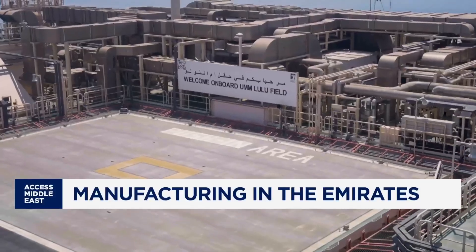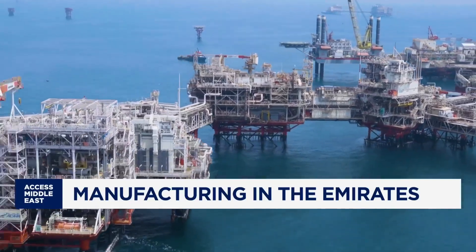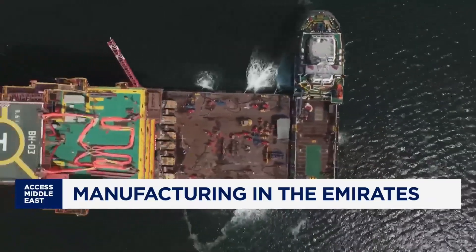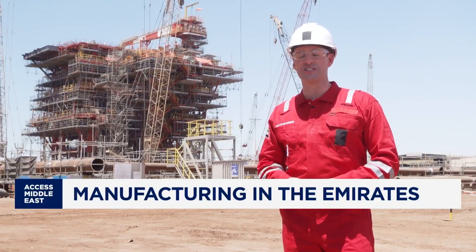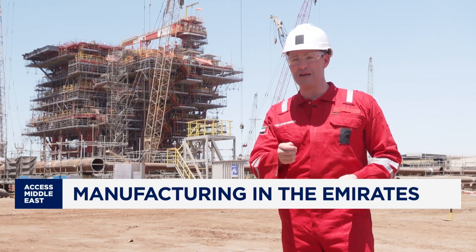It's all part of the push to build the infrastructure that drives regional and global energy projects, from massive offshore builds to critical onshore facilities. Once fabrication is complete, each structure is loaded onto barges and hauled out to sea, ready to be installed on the seabed with millimetre precision.